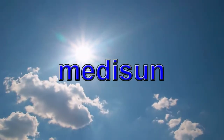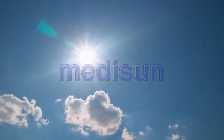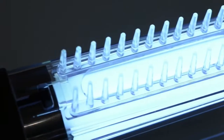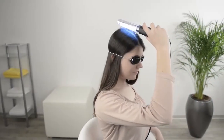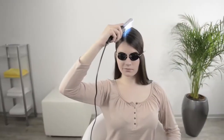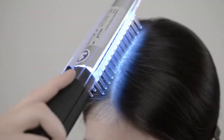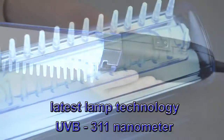Psoriasis is a skin disease that affects approximately 125 million people around the world. The MediSun Psori comb now permits targeted treatment specifically on the scalp and small skin areas. Professional treatment in hospitals and doctors' practices has taught us that UVB 311 nanometer radiation may alleviate or even remove symptoms.